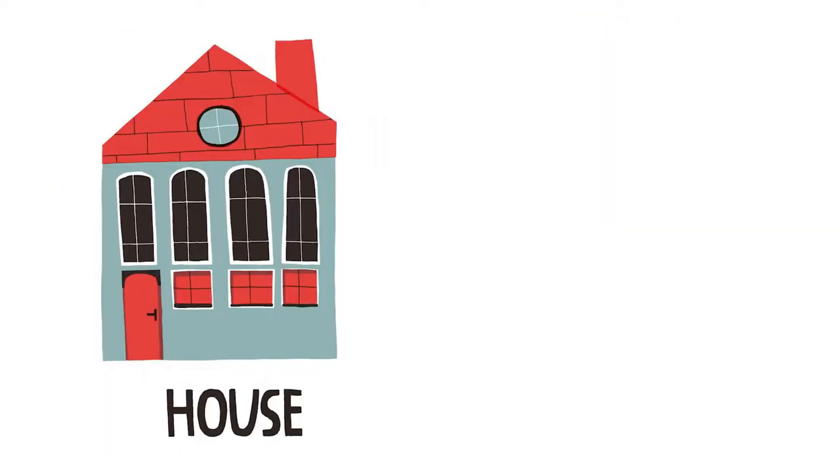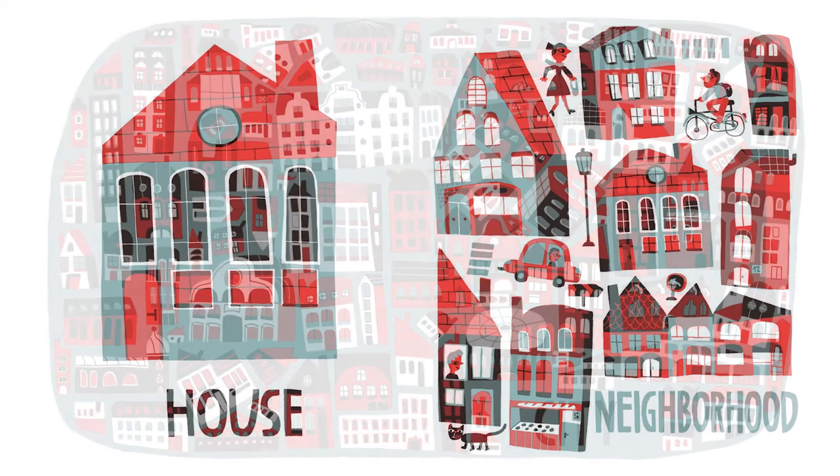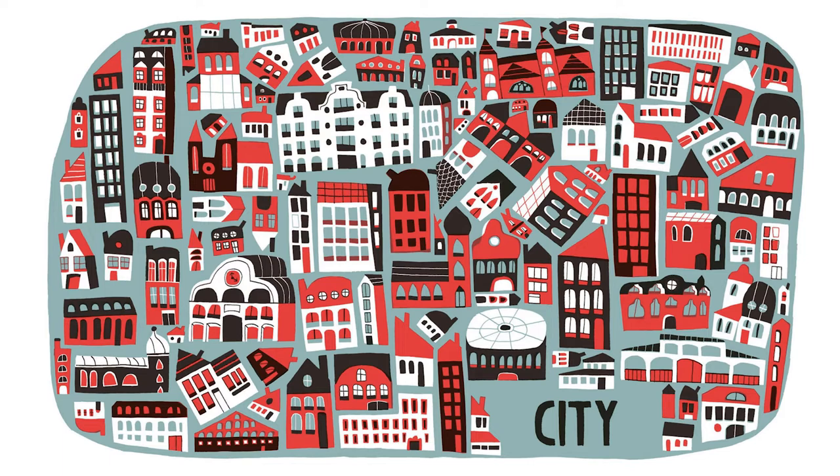House. Neighborhood. Look at all the things happening in this neighborhood — there's a kitty cat, and cars, and people buying bikes, and people walking. And a city. A city is made up of a bunch of neighborhoods and a bunch more houses.